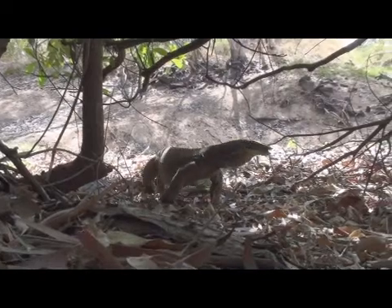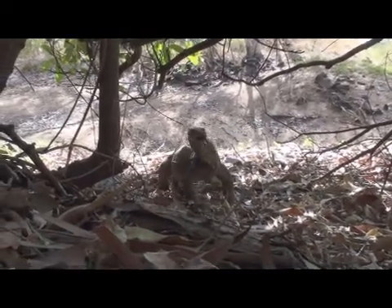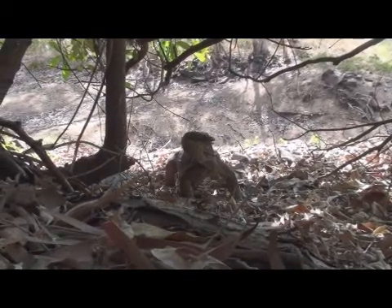Like all other reptiles, the varanids are extremely well suited to their environment. Up here in the Kimberley, they occupy nearly every ecological niche imaginable.